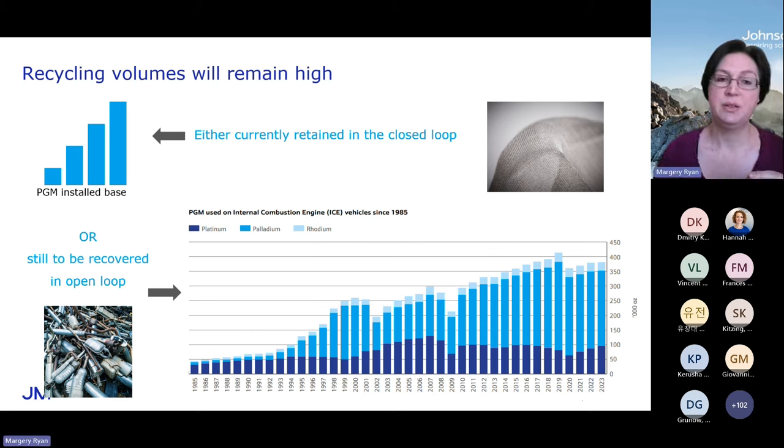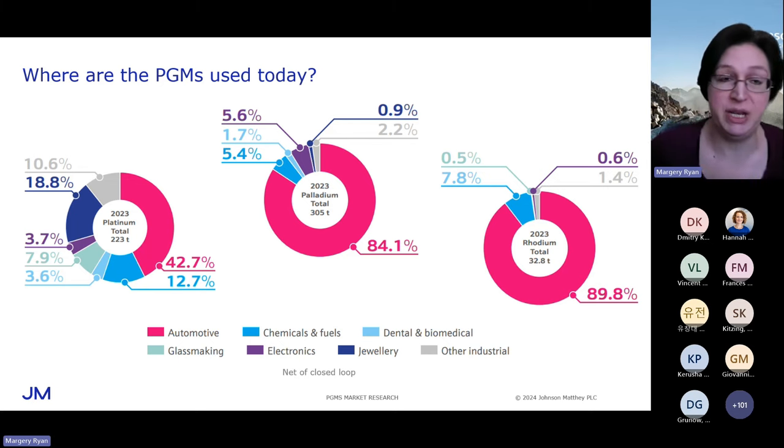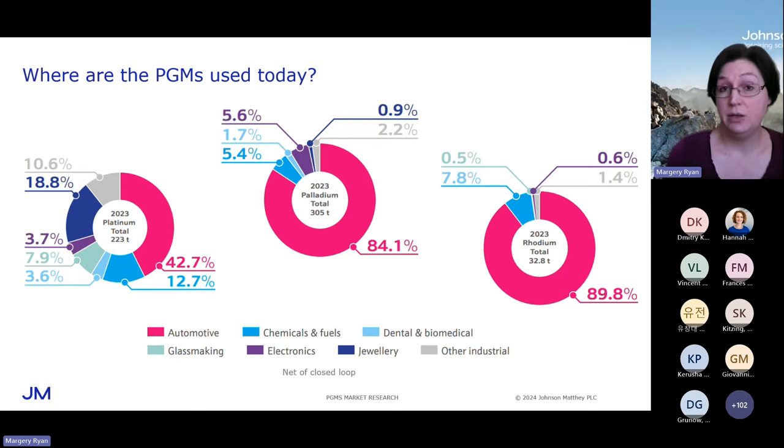I've spoken about how demand for PGMs in catalytic converters has grown, and now I'm going to show just how important that catalytic converter demand is to the PGMs. What we have here is a slide showing the usage of PGMs — it's net of closed loop, so I'm showing reported demand, meaning metal purchased from the market. For platinum, palladium, and rhodium, there's a lot of catalytic converter demand. There's a little bit of fuel cell vehicle demand in the segment for platinum, but for palladium and rhodium, that's entirely catalytic converter demand. You can see just how dominant that is in the markets for those metals.